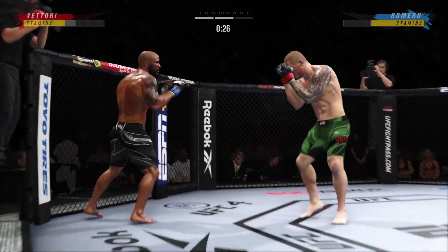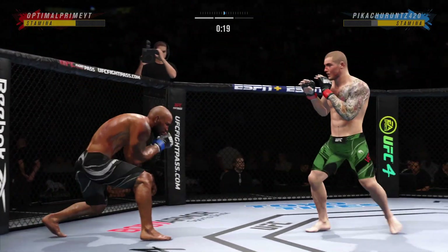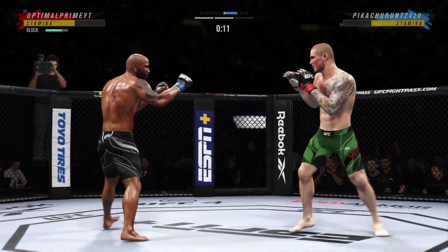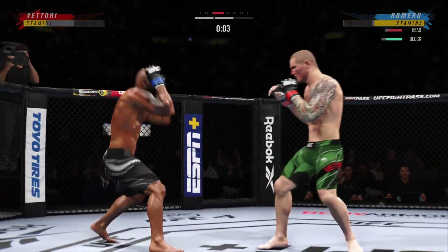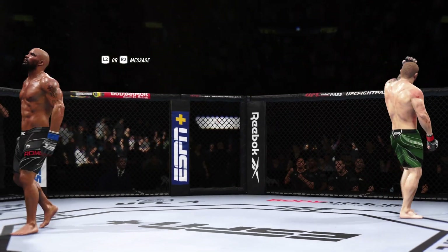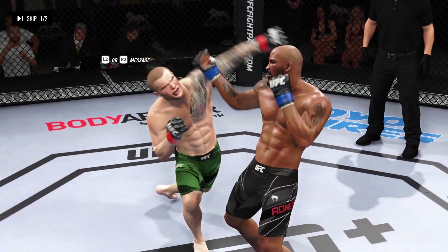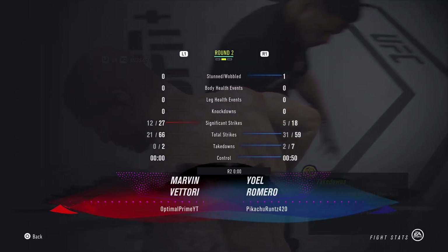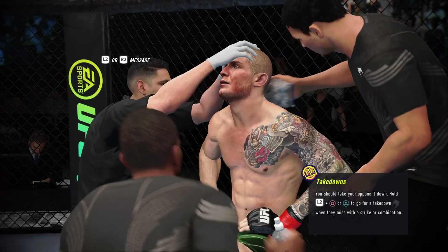30 seconds now to go in the round. 20 seconds left. Dealing with a cut now over that right eye. Two rounds in the books. Now we check out some of the action from that previous round — how about the display of striking? Your striking is what's going to get us out of here. This is the last round — you're losing this fight.